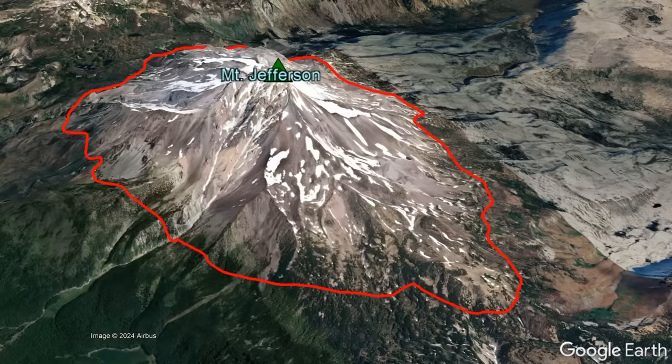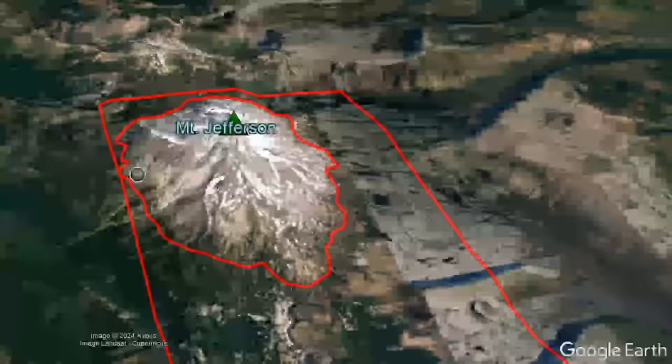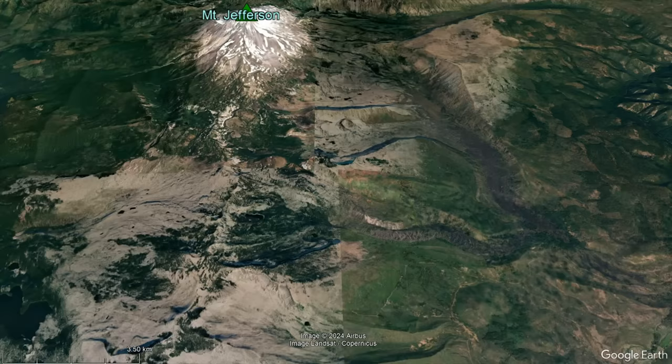When we refer to Mount Jefferson, we do not only mean the peak which bears its name. The stratocone of Mount Jefferson is merely the northernmost feature along an 11-mile-long and 5-mile-wide stretch of land which to the south contains scattered lava domes, formerly subglacial vents,